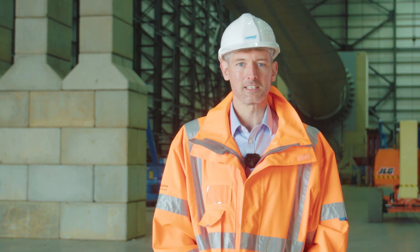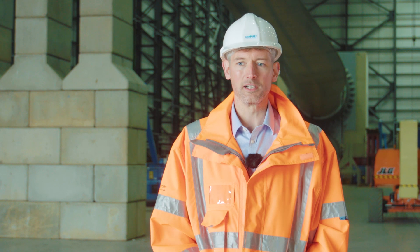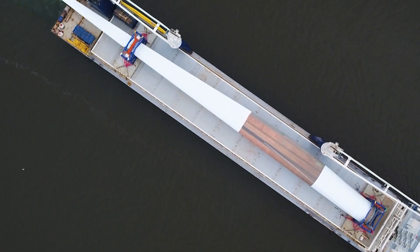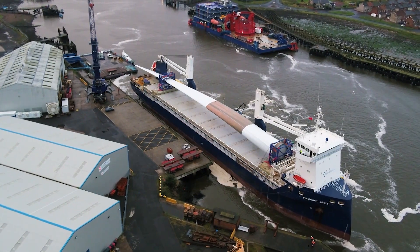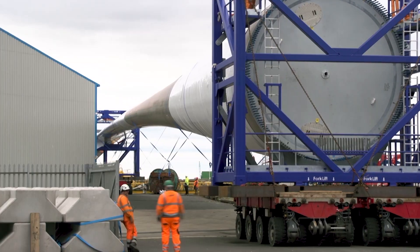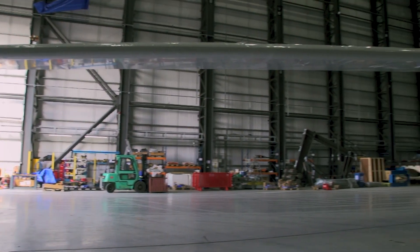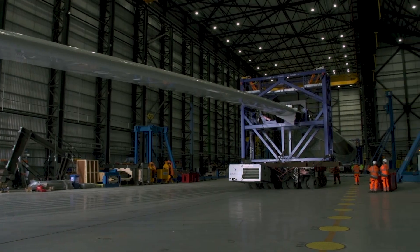As this blade test facility is currently the largest in the world, we've been asked to test most of the recent biggest blades that have been manufactured and the logistics of testing these blades can be extremely challenging. We've certainly learned a lot and become much quicker at performing these tests and handling the logistics of blade testing.